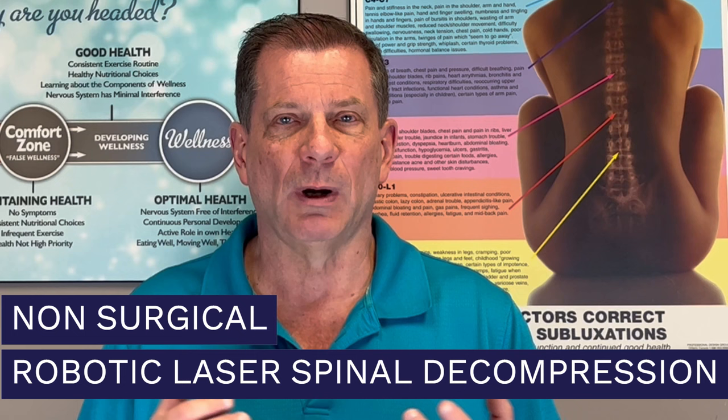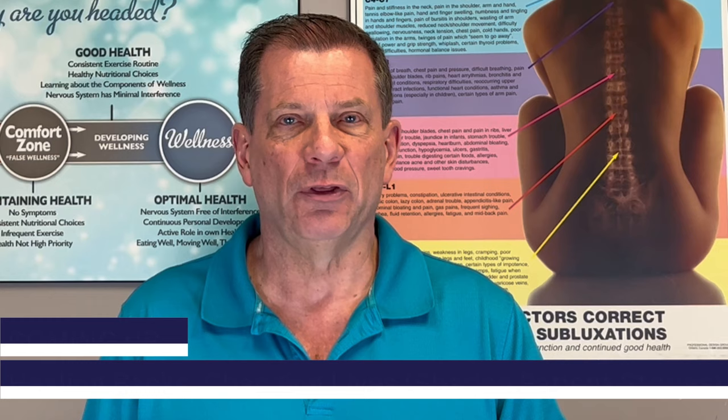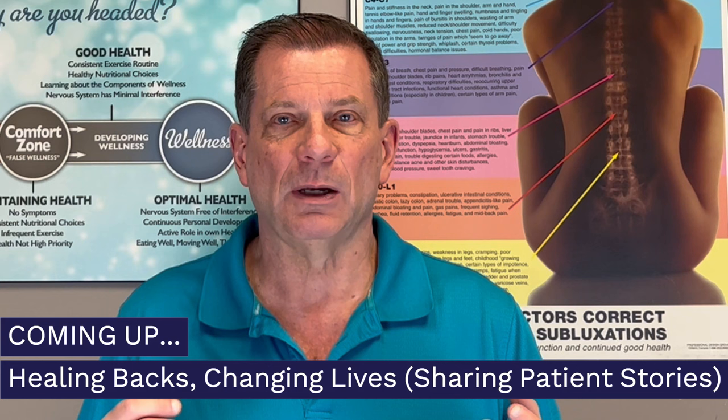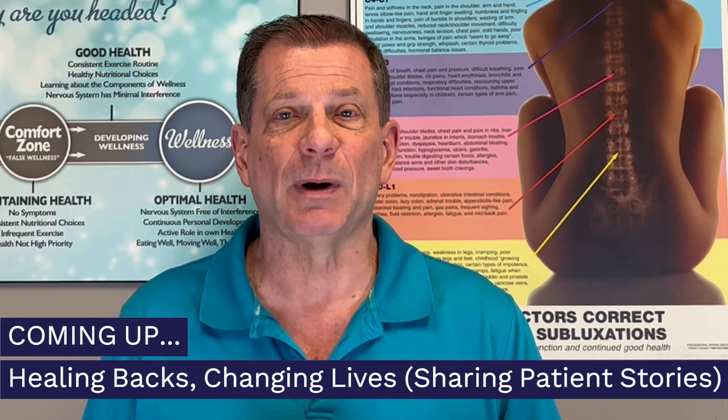Not only am I going to explain how non-surgical robotic laser spinal decompression works and why it's so effective, I'm also going to share with you three case studies of patients who've experienced remarkable health improvements, even though they thought they had tried everything and had given up hope. You'll see how we've helped someone with lumbar disc herniations, degenerative disc disease, lumbar spinal stenosis, and spondylolisthesis.